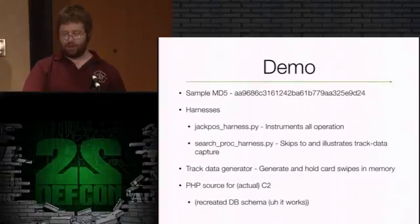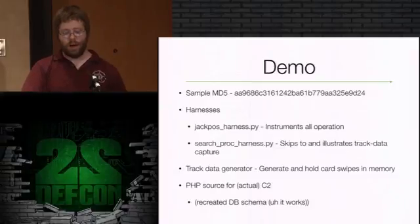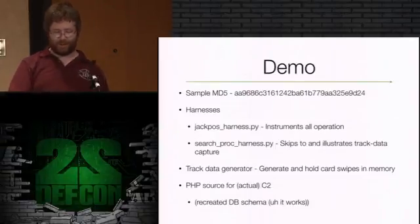The PHP source for the actual command and control server is included. Due to issues getting this C2 server, I did not get the database schema. Unlike Django, you can't just generate a schema from the model. So I recreated it and it works - there's some stuff probably not quite right, but it works well enough for us. So we'll jump out into VM land.